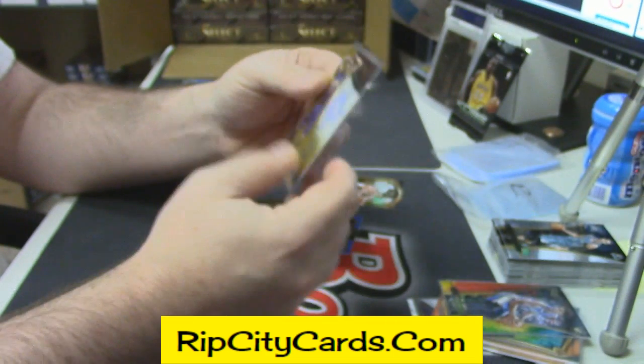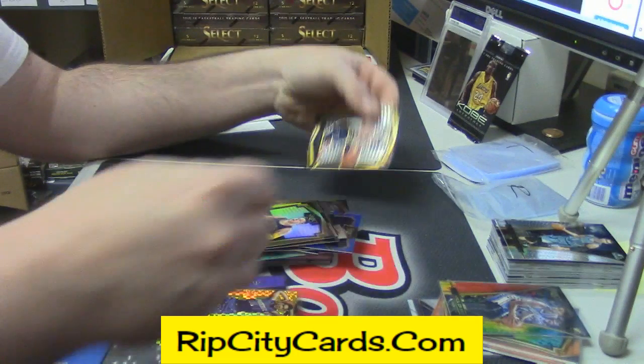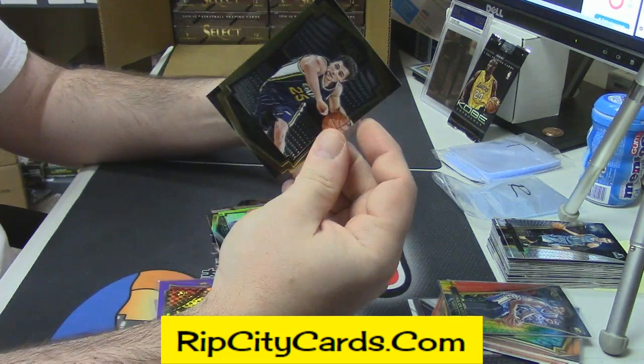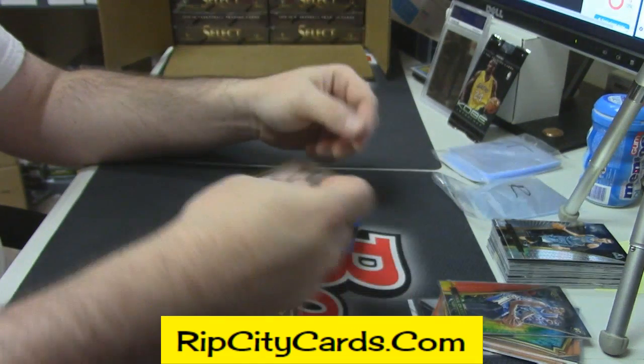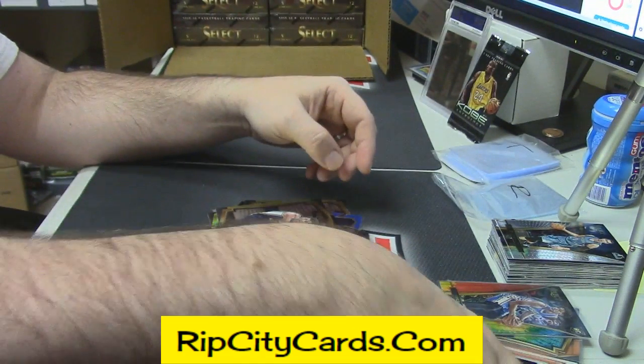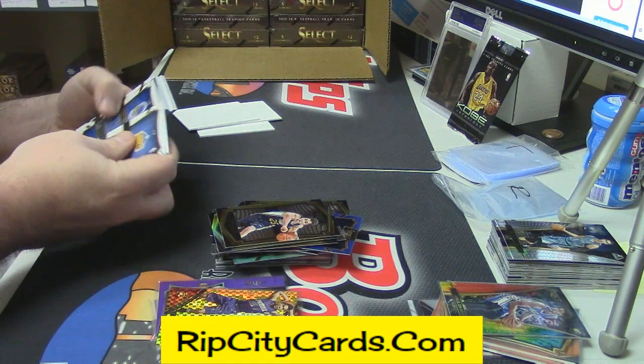Devin Booker, 10 out of 10, Gold Fancy Auto. And a Raul Neto. Is it bigger than a Raul Neto base gold card? I think not.